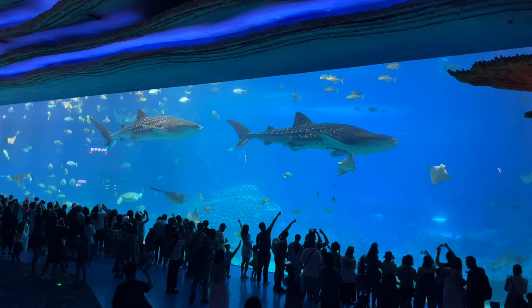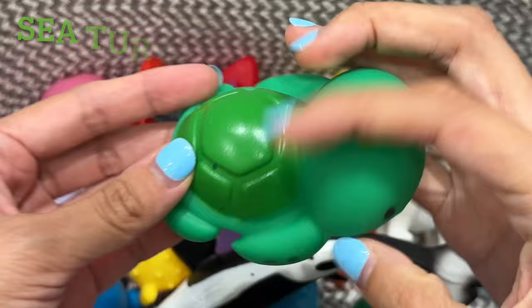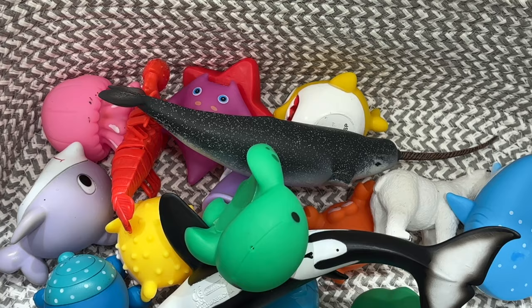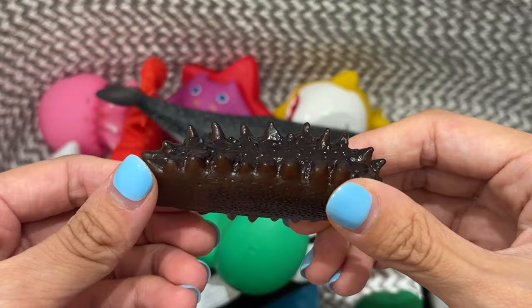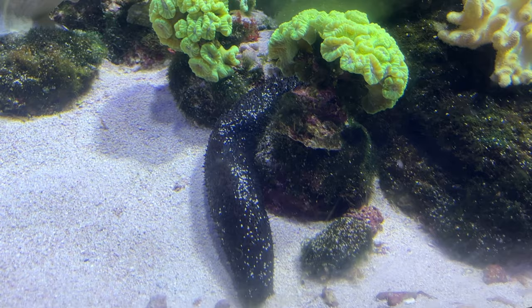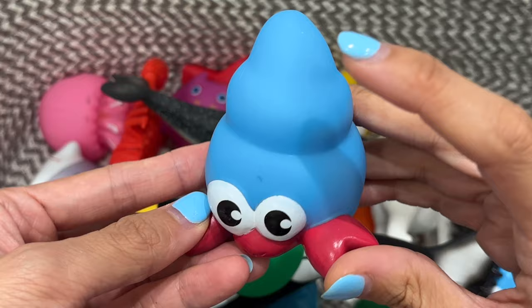Hickory dickory dock. Sea turtle. This sea turtle is green. Hickory dickory dock. Tick tock, tick tock. Hickory dickory dock. Tick tock. Hermit crab. This hermit crab is blue.